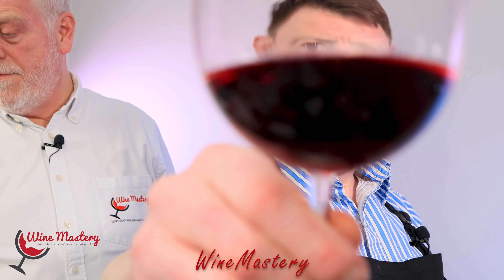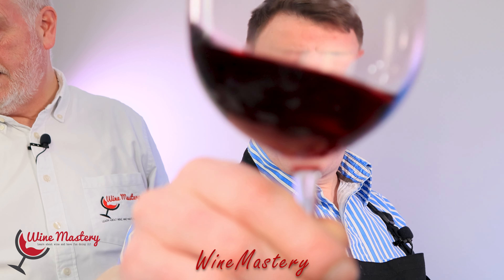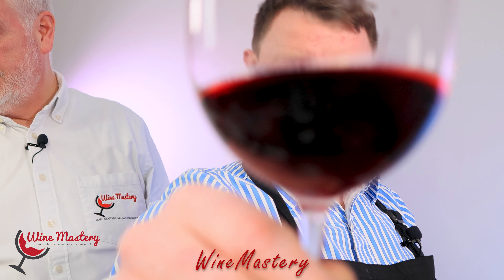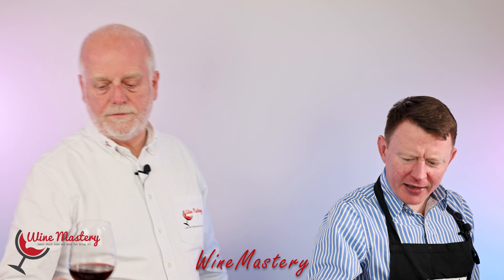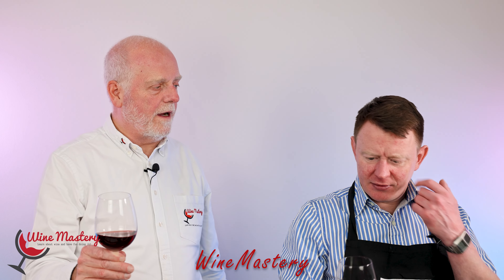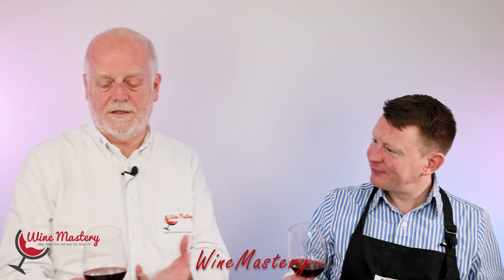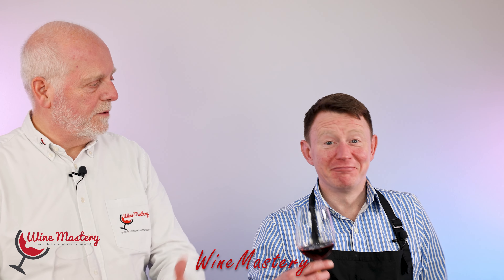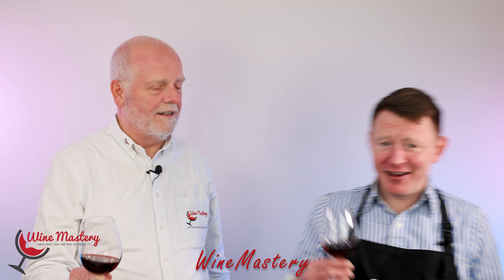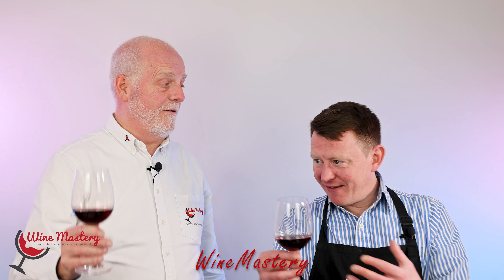Shall we have a look at the color? Let's do it. So that has got a little bit more tawny color to it, a little bit brownish. Yeah, definitely. It has got a lot in there. It's a nice, rich color. It looks like a classical wine color. It looks a bit like a French classical Burgundy or Bordeaux would look in terms of color.